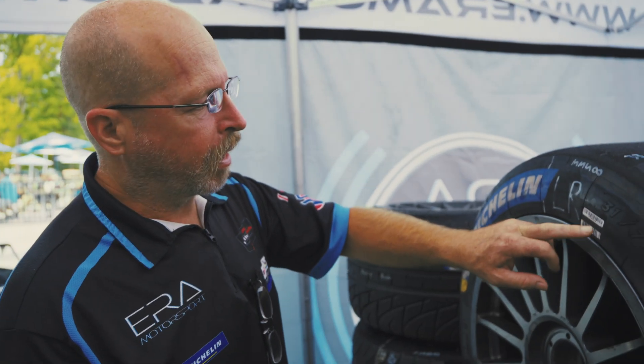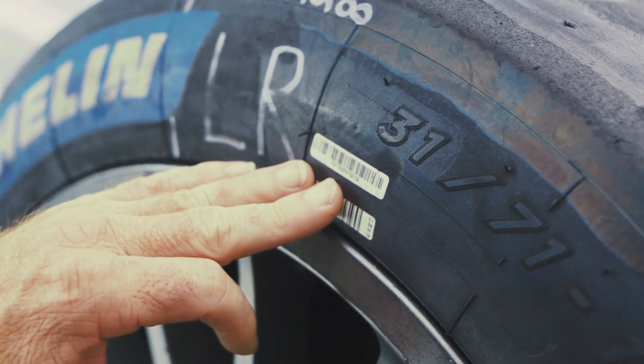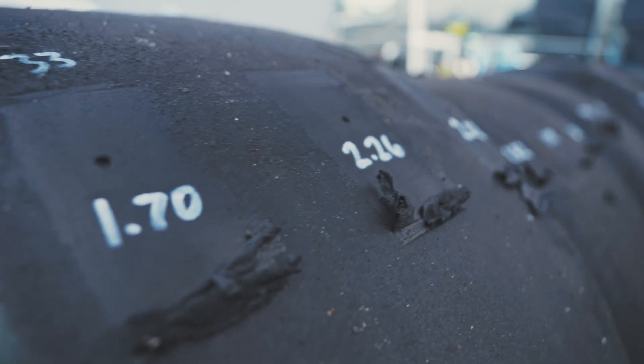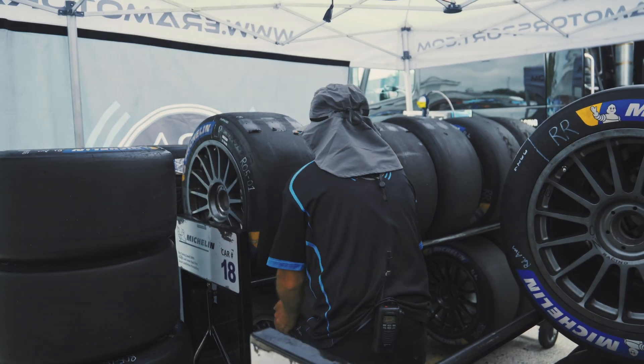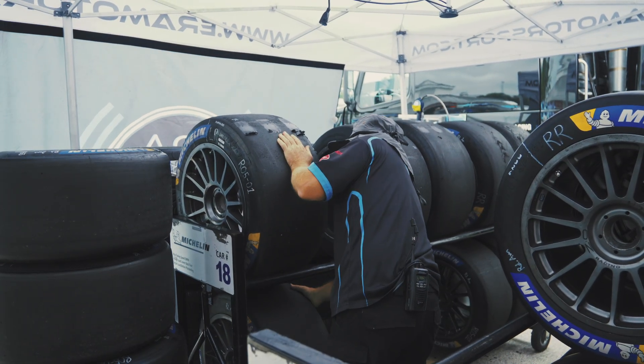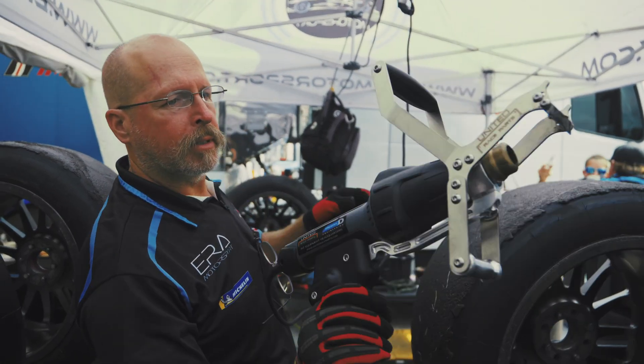On the side of the tire is a barcode. We have the E and the F compounds — one is the harder compound, one is the softer compound, with a little difference in construction as well. During summer months and at higher load tracks, we'll run the harder compound. For the last race of the year at Road Atlanta we'll go back to the softer compound since it'll be much cooler then.